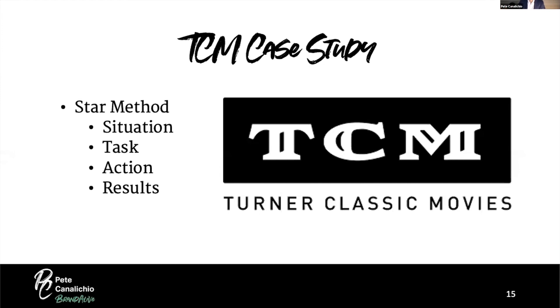They also discovered they could pivot by adding another category. They decided to create a themed cruise ship experience, and up until this year, that has been very financially successful for them in addition to all the other benefits.